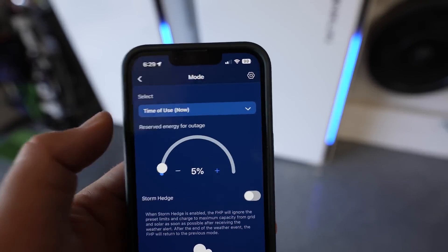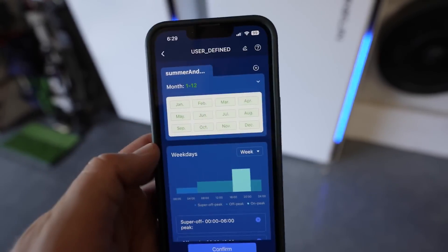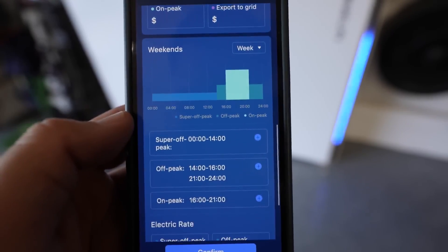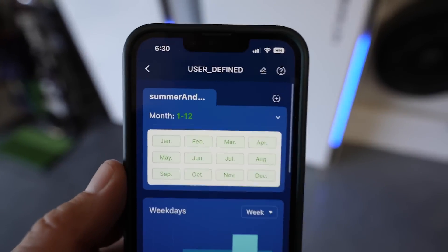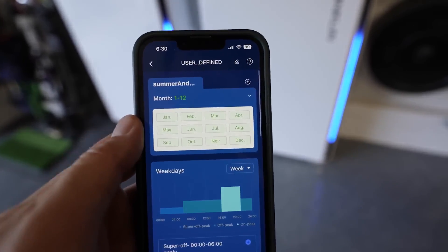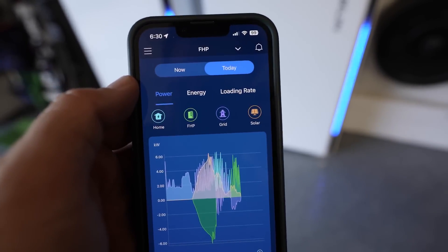I'm using the time-of-use setting with a 5% reserve for outages. I can go in and edit the schedule — we have super off-peak, off-peak, and on-peak periods, with different settings for weekdays, weekends, and summer rates. You can set up different configurations for certain months. This is how you maximize the value from these batteries beyond just having them as a backup plan for outages — this is how you get the most bang for your buck. Really a great app.